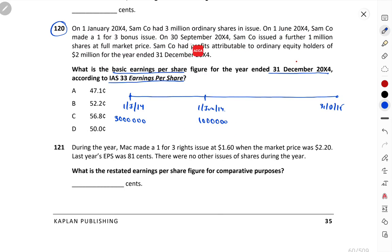On 30th September 2014, the company issued a further 1 million shares at full market price. Now, for bonus shares, remember: when calculating weighted average, bonus shares are always added at the opening. The shares on which bonus was given — we add the bonus right from the start.